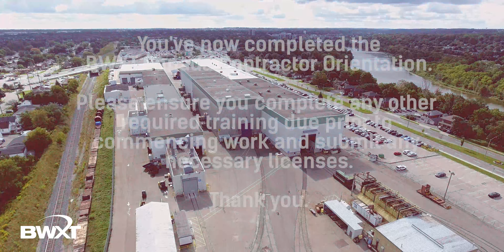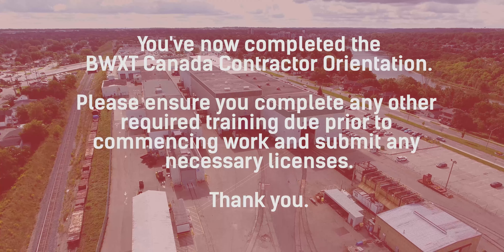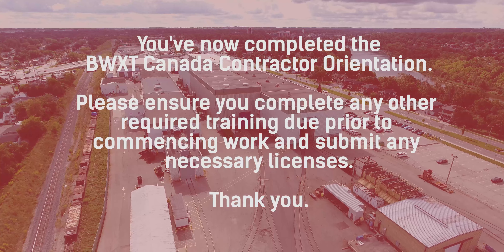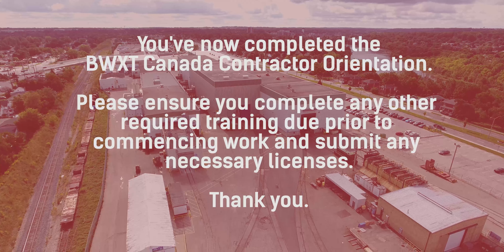You have now completed the BWXT safety orientation. Please ensure you complete any other required training due prior to beginning work at BWXT and submit any necessary licenses and/or certifications.